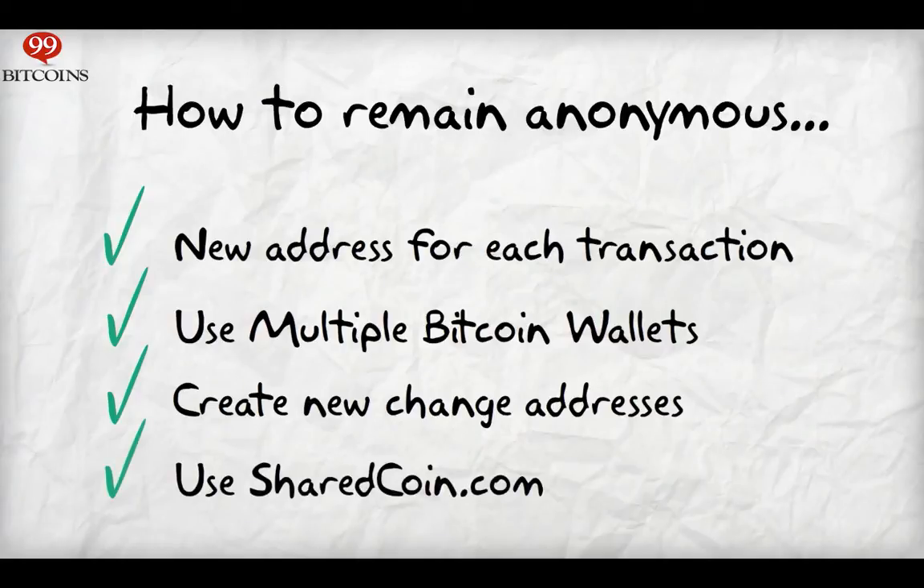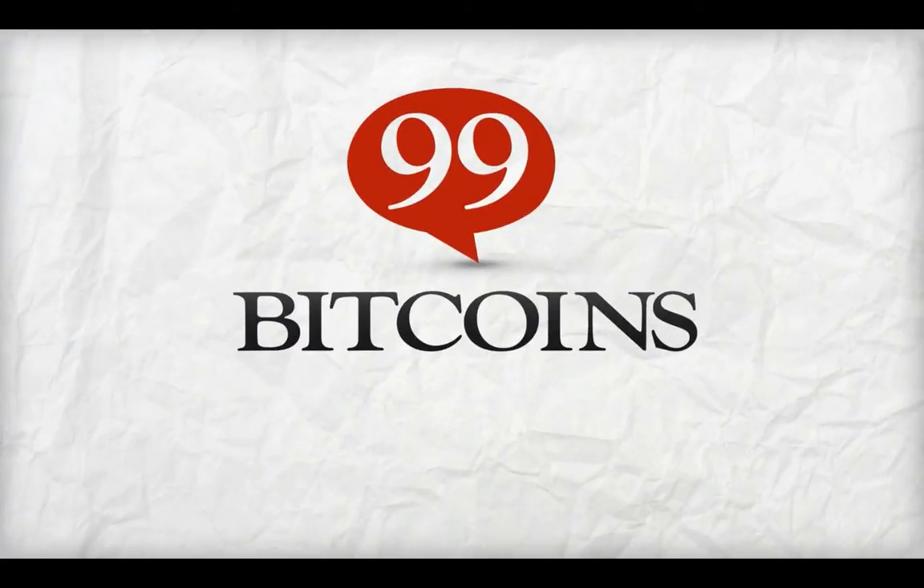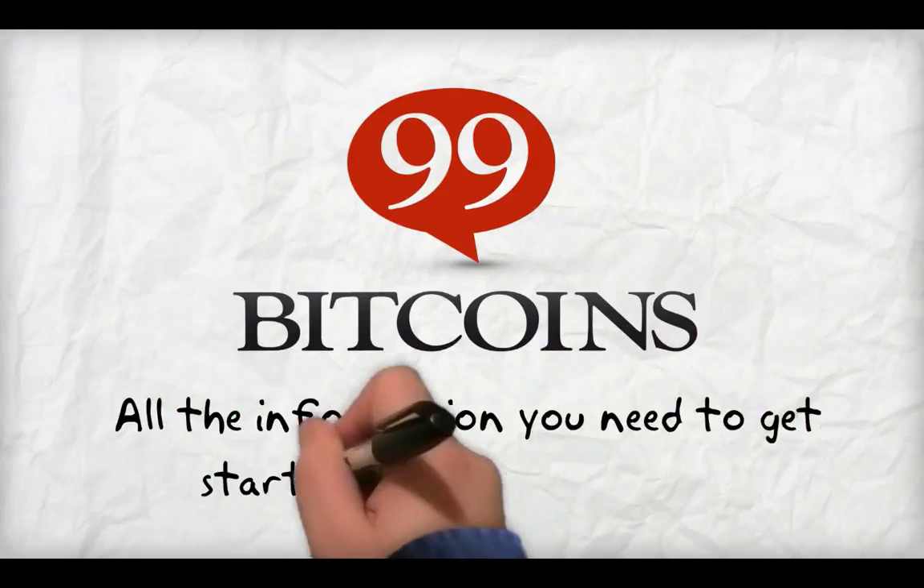SharedCoin, supplied by Blockchain.info, mixes your Bitcoins with other users' coins, so that it's harder to analyze the history of the coins. Additional, less conventional methods include hiding your computer's IP address, and using mixing services, which trade out your Bitcoins for ones with a different history. For more information, visit 99bitcoins.com — all the information you need to get started with Bitcoin today.